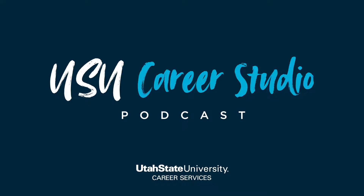Thank you for joining us here at the USU Career Studio for Career Tip Tuesday. I'm John Folger, your host, and this month we are going to be talking about reflection and using this strategy to further your career path and success. Today's Tuesday tip is going to be all about reflective learning.